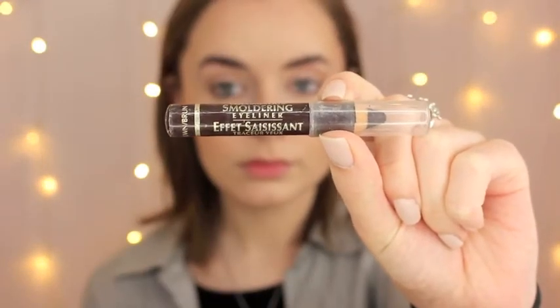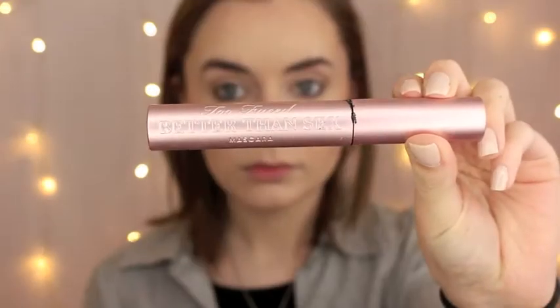To finish off the eyes, I just used my Rimmel Chubby Pencil in the shade brown and put that in my waterline, then added a bit of mascara. The mascara I used was the Too Faced Better Than Sex mascara.